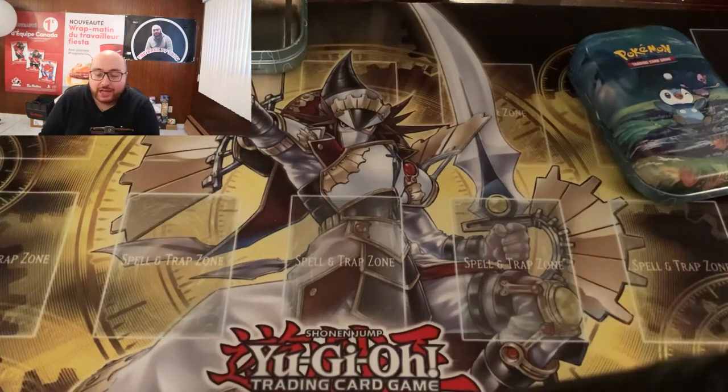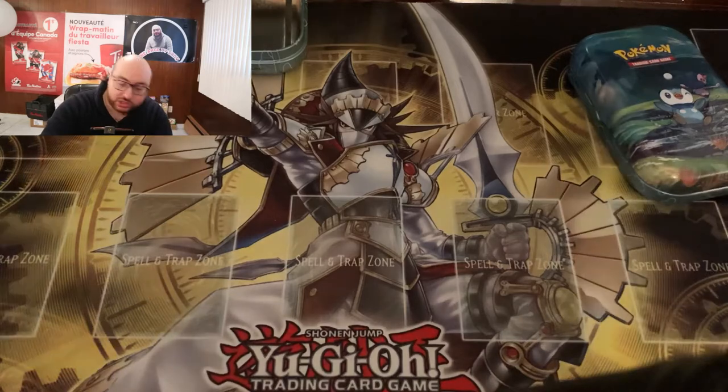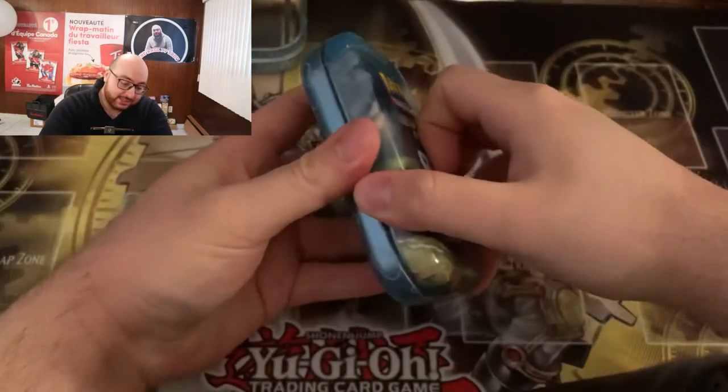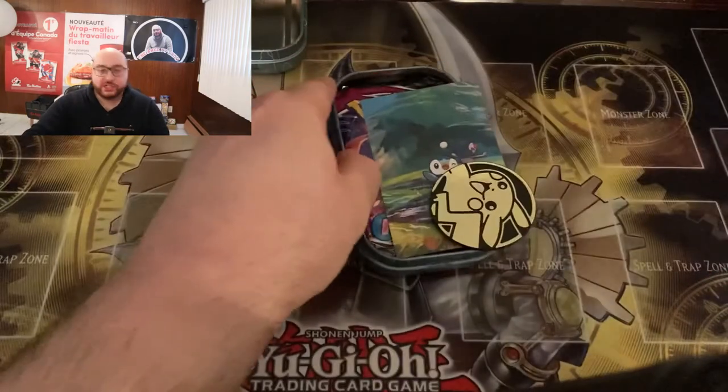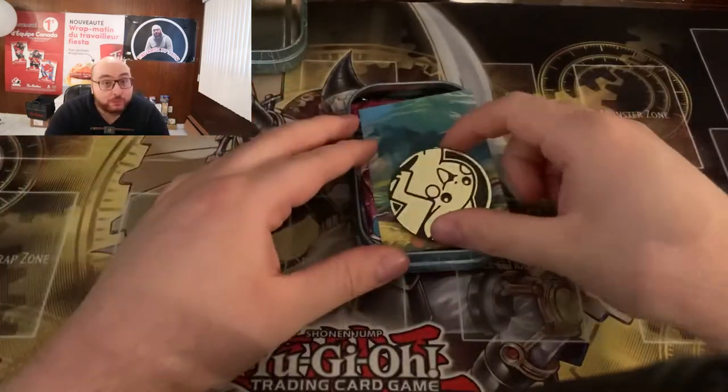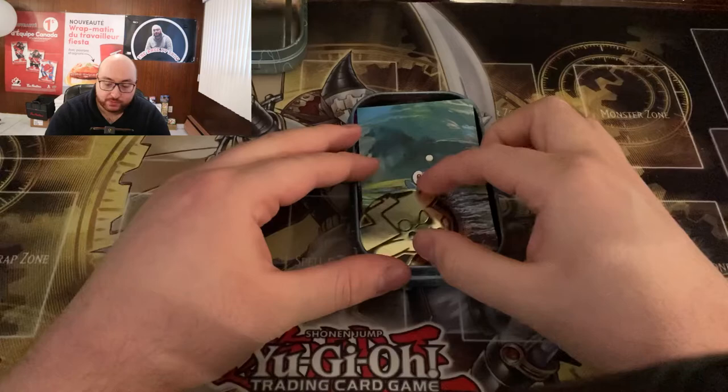It's very hard to get holos in the mini tins because the ratios are very low. Just to let you guys know — if you're thinking about buying these tins, it's kind of a risk. I wouldn't say it's a huge risk because they are cheap, but it's hard to pull big cards in here.